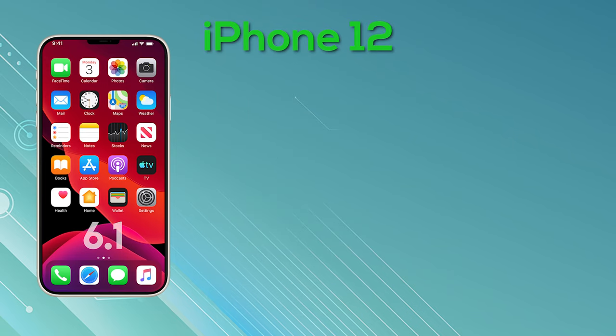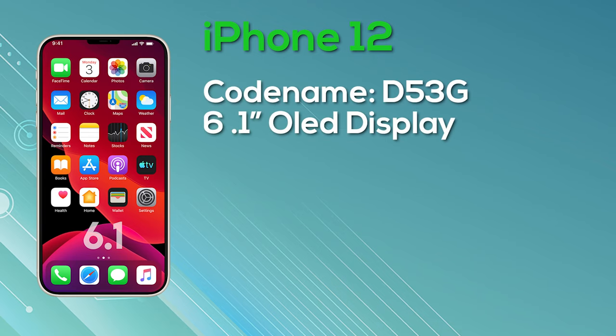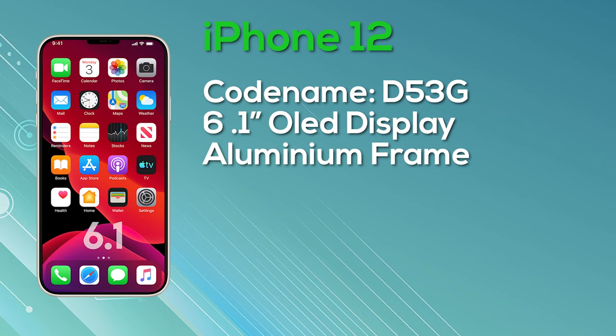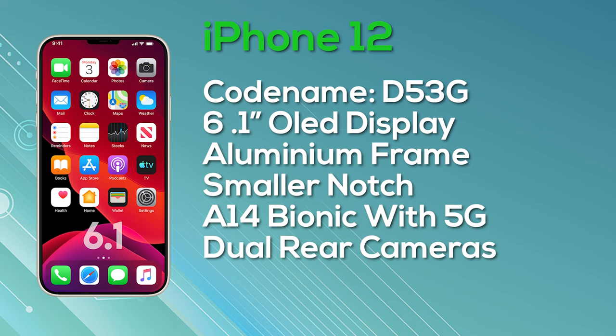For those of you that want the 6.1-inch iPhone 12, it's codenamed D53G and it's also got an aluminium body, a smaller notch, the A14 Bionic, an OLED display, a 5G modem, and a dual camera setup. The starting price for this model is just $749.